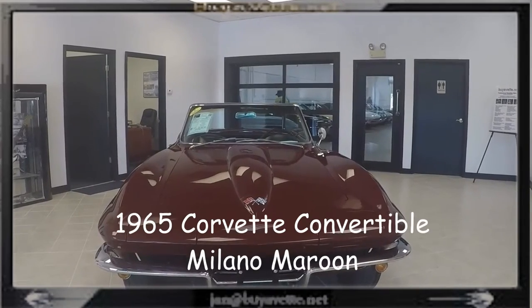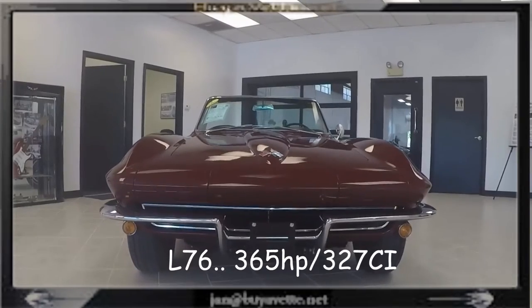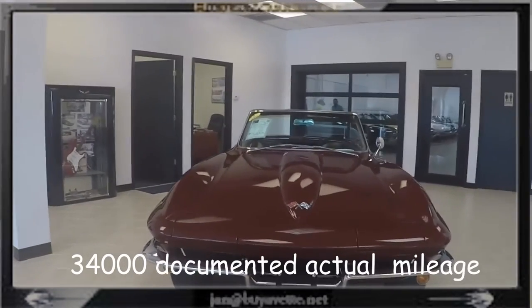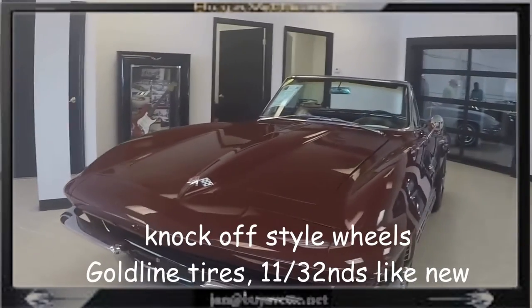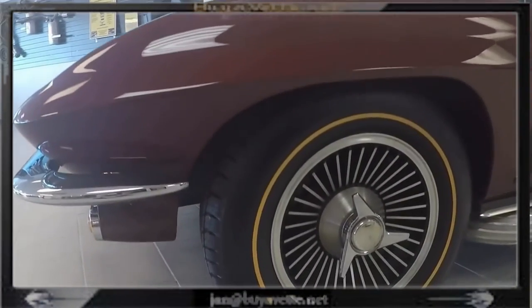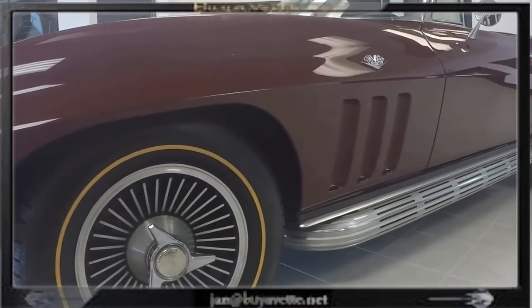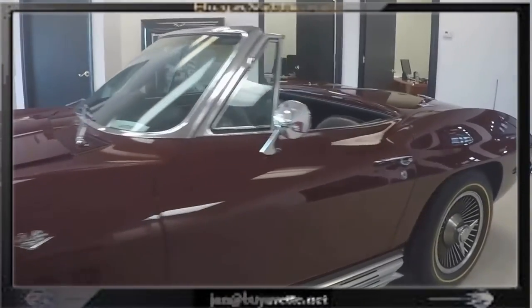Hey and welcome to BioVet. This is Jan, the hammer at BioVet, with this 1965 Corvette convertible, color correct Milano Maroon exterior. It's an L76 with only 34,000 miles, which is documented as actual mileage. It is a numbers matching 365 horsepower, 327 cubic inch engine with a 4-speed manual transmission.